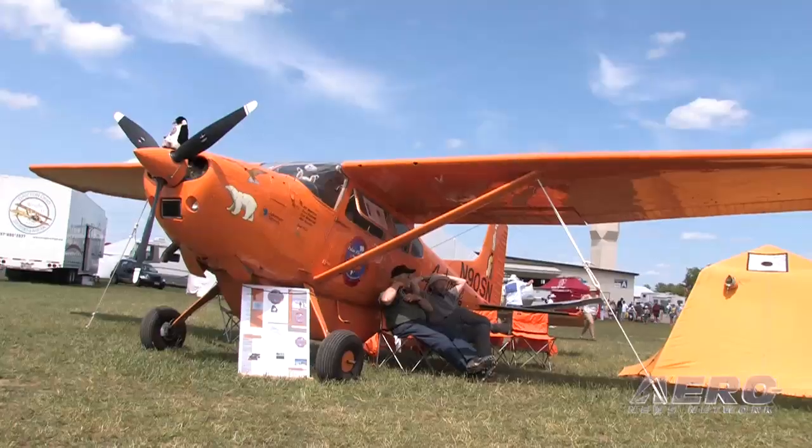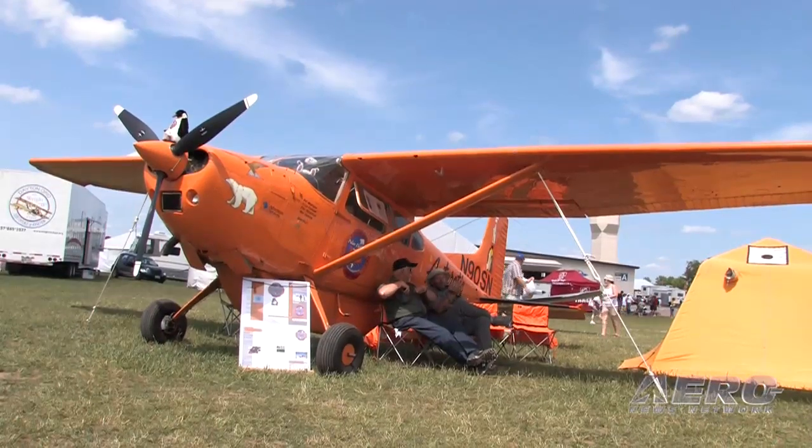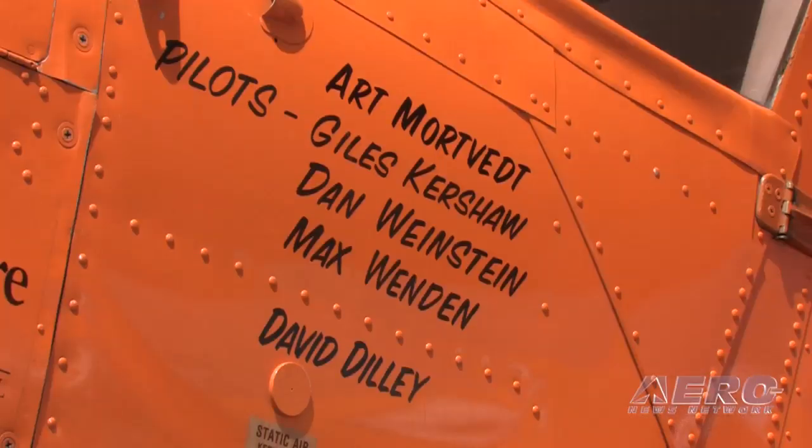Just a little while ago, a man who is a neighbor of a friend of mine in New Zealand saw my New Zealand friend's name on the side of the Polar Pumpkin — Mr. Max Wendon.